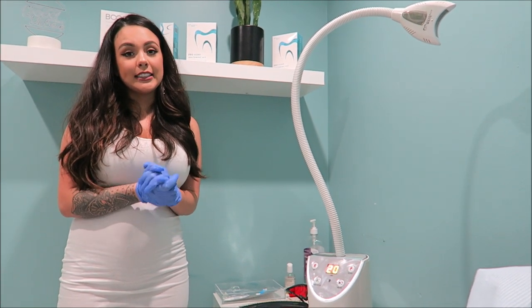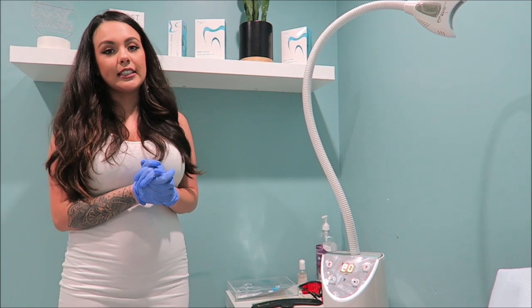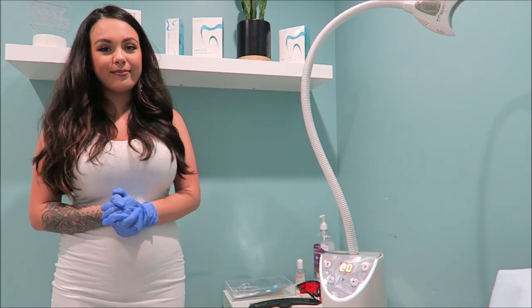It's going to be a 60-minute process broken into three 20-minute sessions. We'll have you rinse and then reapply the gel each time, putting the light back on. At the end I'll show you how white my teeth are.